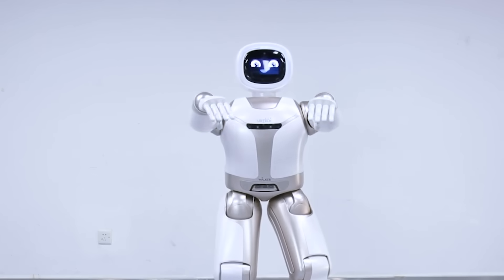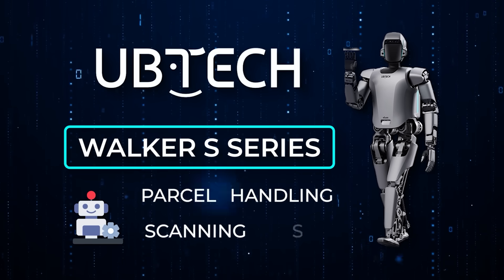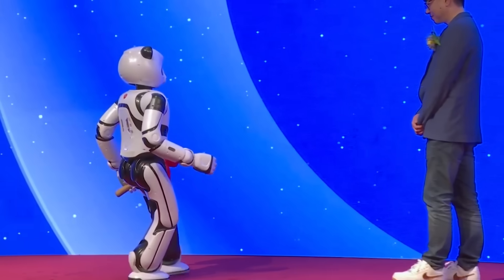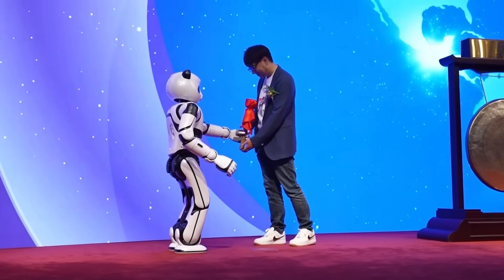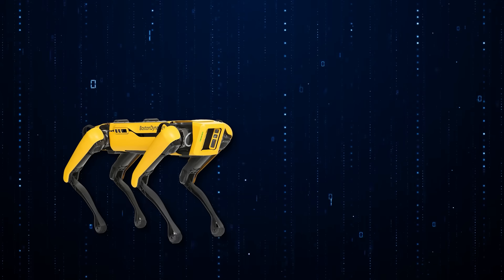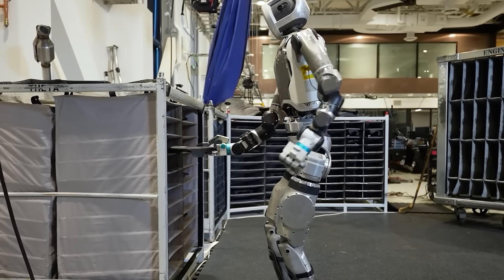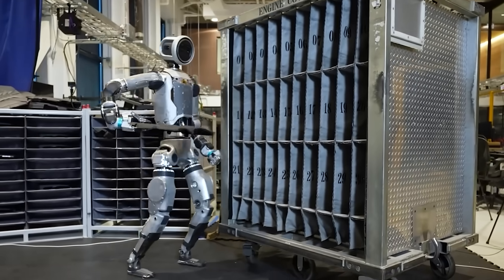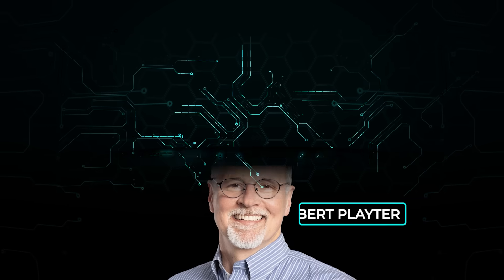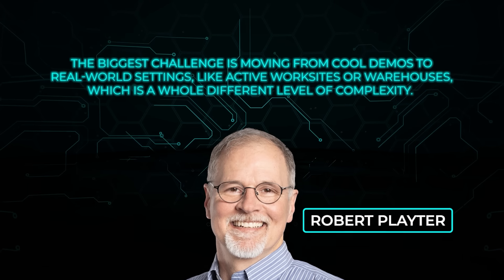Ubitech is a significant name in robotics. Their Walker-S series has been tested for industrial tasks like parcel handling, scanning, and sorting, and they already have 500 pre-orders for 2025 in that line. They also showed off YuYu, a panda-like humanoid used as a reception robot at the China Pavilion during Expo 2020. Meanwhile, Boston Dynamics is teaming up with the Robotics and AI Institute to boost Atlas's skills using reinforcement learning, focusing on walking while picking objects up or operating tools. CEO Robert Plater says the biggest challenge is moving from cool demos to real-world settings like active worksites or warehouses.